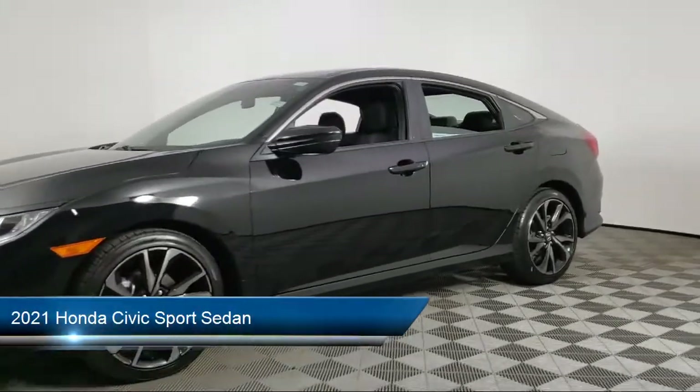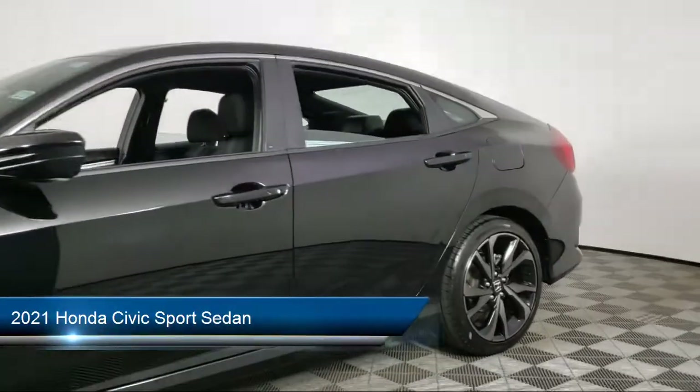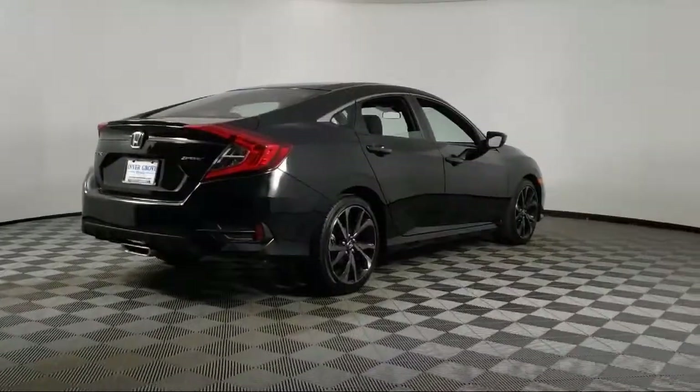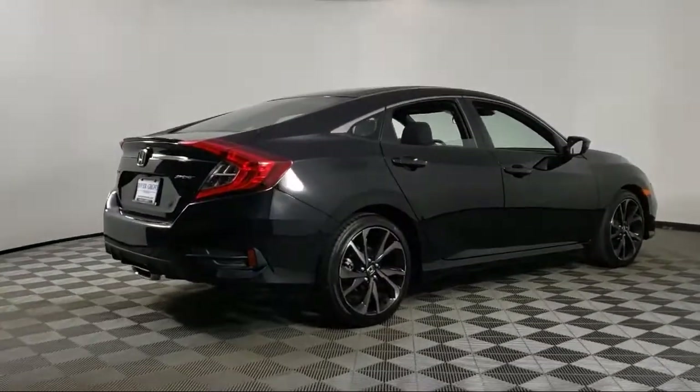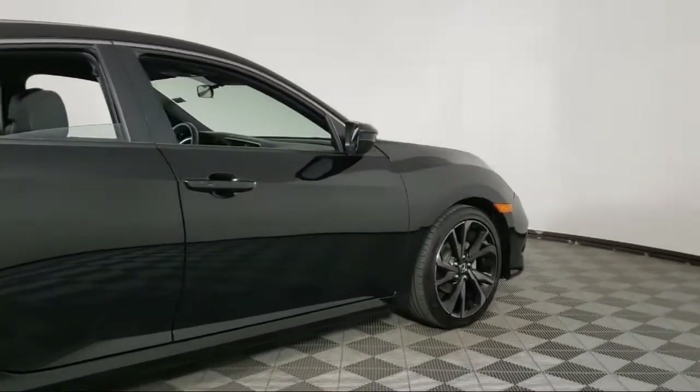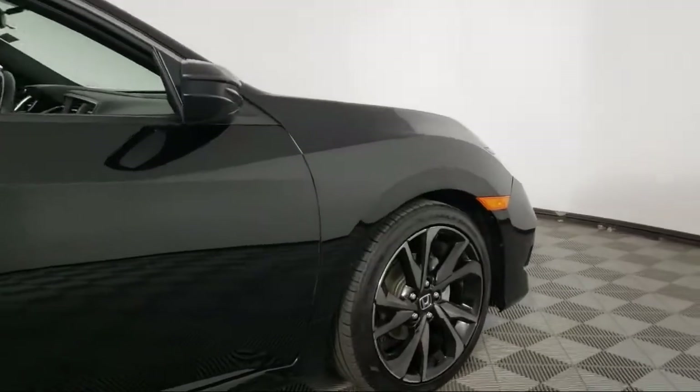It comes equipped with auto high beam headlamp control, split fold down rear seat, keyless entry, rear view camera, Apple CarPlay and Android Auto, fully automatic headlights, and dual front side impact airbags.